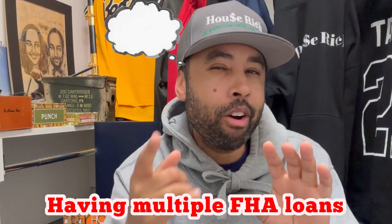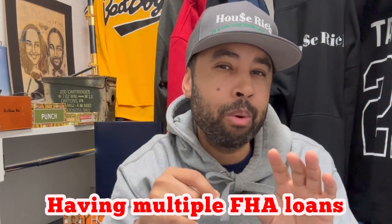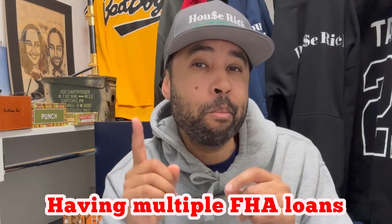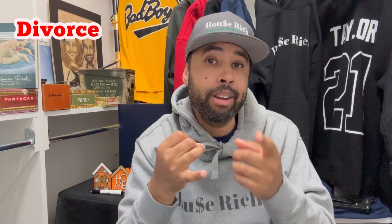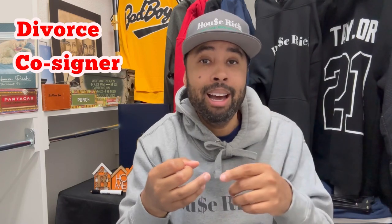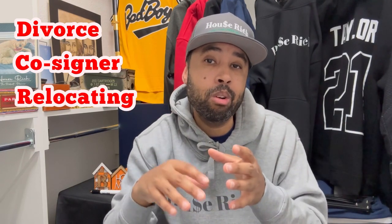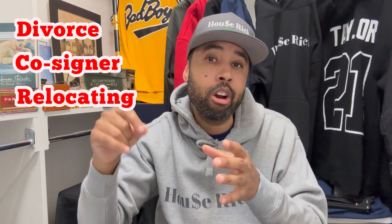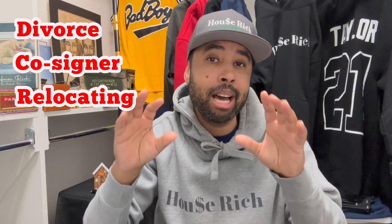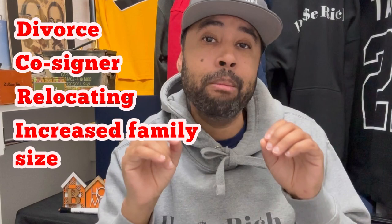You're probably thinking, we already have an FHA loan — both of us. How do we get another FHA loan? Well, there are certain scenarios where you can have more than one FHA loan. One is if you're getting divorced and moving out of the FHA property. Another is if you were a cosigner on a previous FHA loan and not living in the property. Another is if you're relocating to a further distance due to a job. And last but not least is increasing your family size.